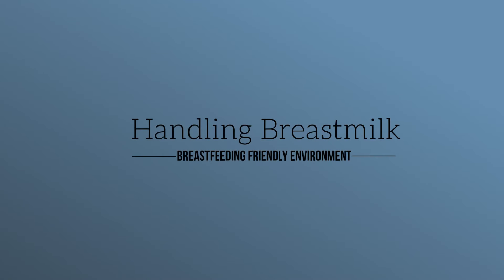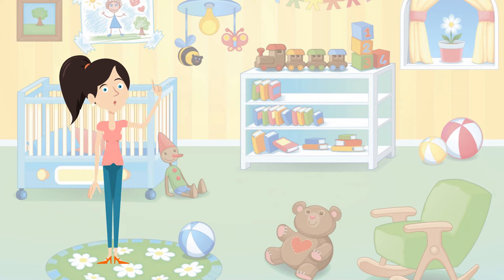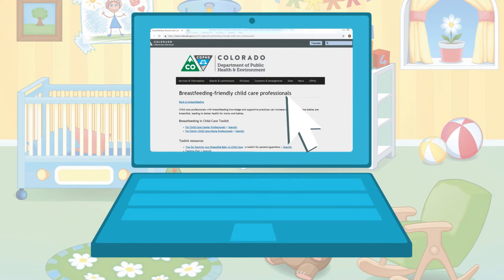First, handling breast milk and having a breastfeeding friendly environment. As a child care professional, you play a critical role in supporting moms to achieve their breastfeeding goals, including moms you employ. We are lucky in Colorado because we have an entire toolkit dedicated to breastfeeding and child care, which can be found at this link.